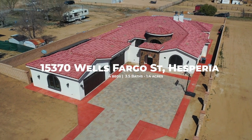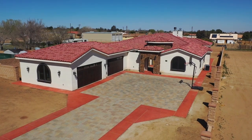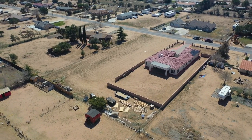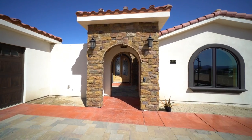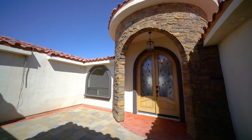For the first time ever, 15370 Wells Fargo Street is hitting the market. Look at this massive 1.4 acre lot — yes, that dirt lot next to the house belongs to it. I'm your friend in real estate, Derek DeVille, the owner of Realty One Group Empire. I'm going to walk you through this beautiful custom home.